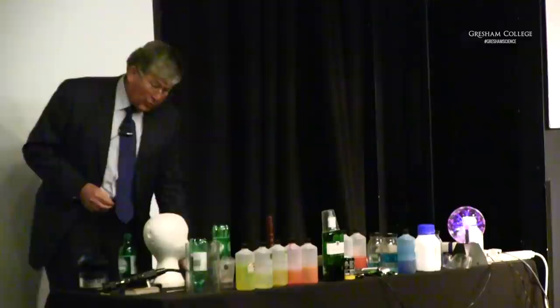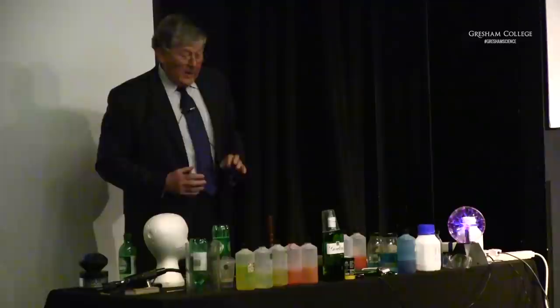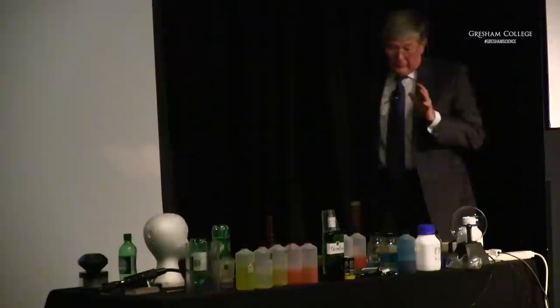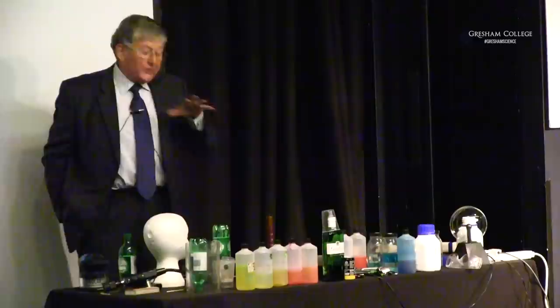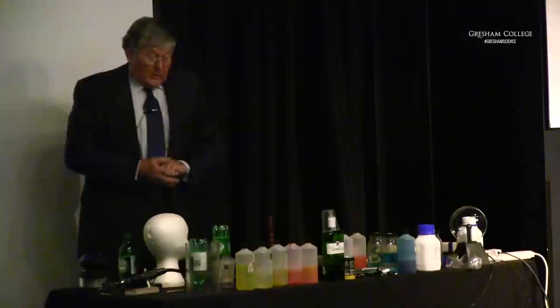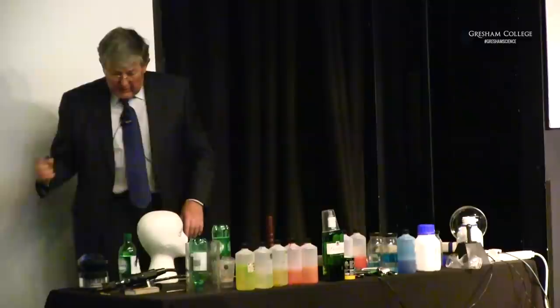I could talk at great length about chemistry in the atmosphere and photosynthesis, but I've restricted my talk today to something which has interested me for all of my research life: the reactions of molecules when they're excited by light, and in particular the applications of that subject to medicine, because I think most of us are interested in our own welfare.